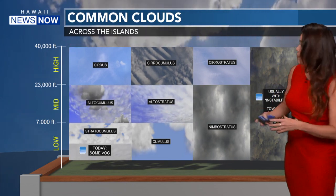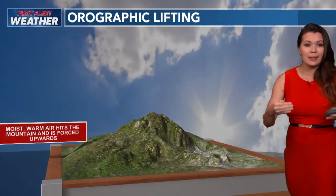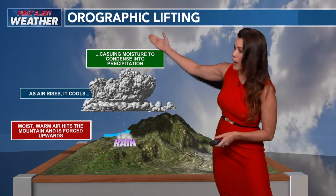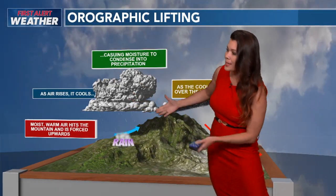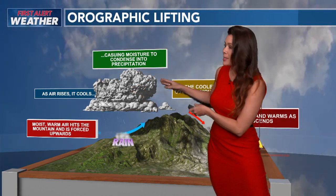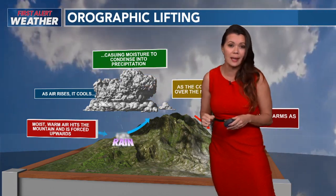Well, actually, we saw fairly stable conditions on Hawaii Island today. But normally this is the setup when we have cumulus clouds that squeeze out a few showers over the mountains. We have orographic lifting — moist warm air hits the mountain and is forced upwards. As it rises, it cools, causing the moisture to condense into precipitation. That's when you get orographic lifting with some clouds anchored to the mountains. That's normally what we see.